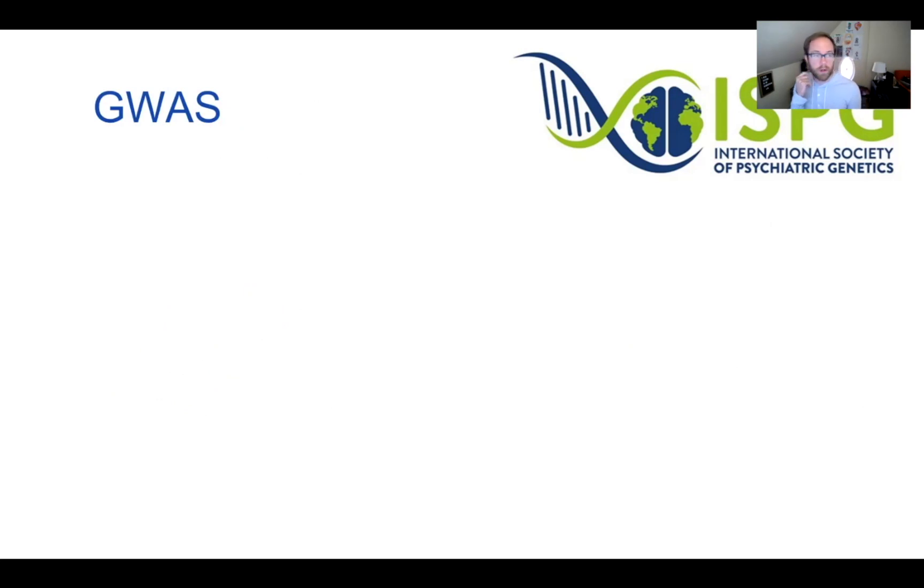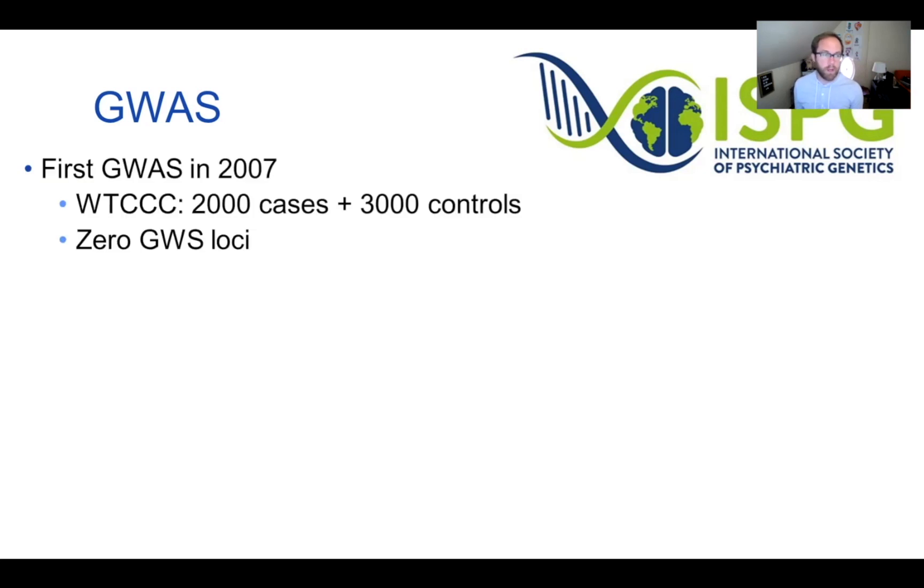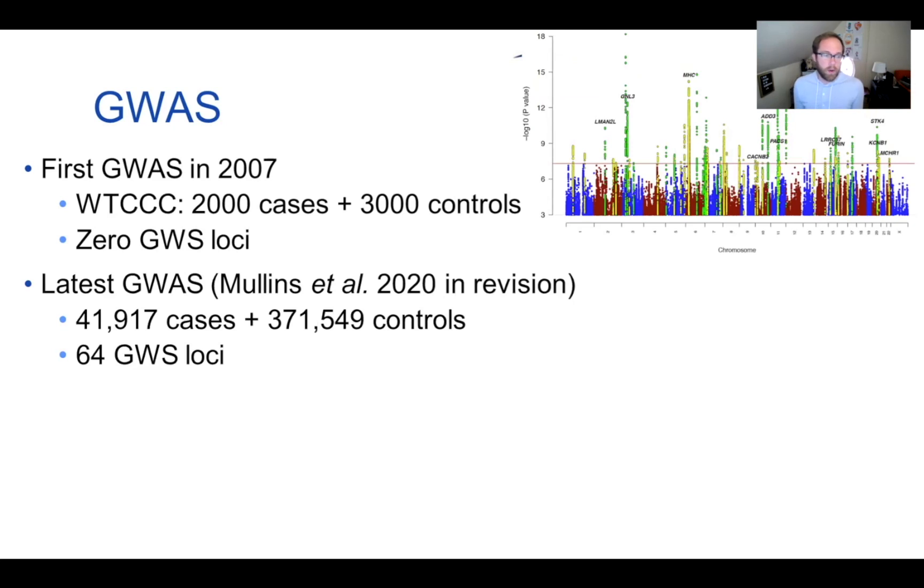The biggest breakthroughs for bipolar disorder have come through GWAS. When GWAS first started for bipolar disorder in 2007 through the Wellcome Trust, there were only 2,000 cases and 3,000 controls, and zero genome-wide significant loci were found. This showed that much larger sample sizes would be needed. Now, the latest GWAS posted on MedArchive has over 40,000 cases and 350,000 controls, yielding 64 genome-wide significant loci — though still only 15–18% of the variance is explained.